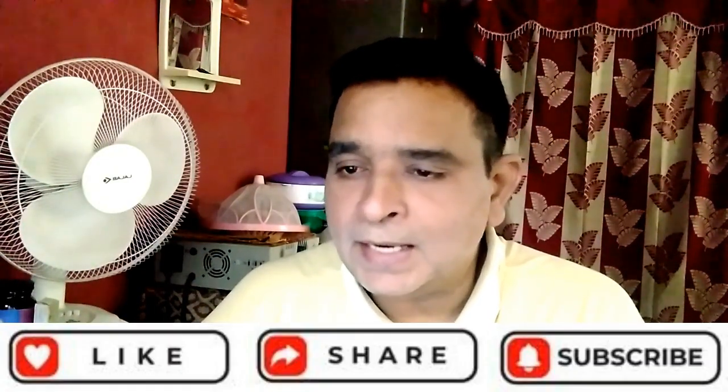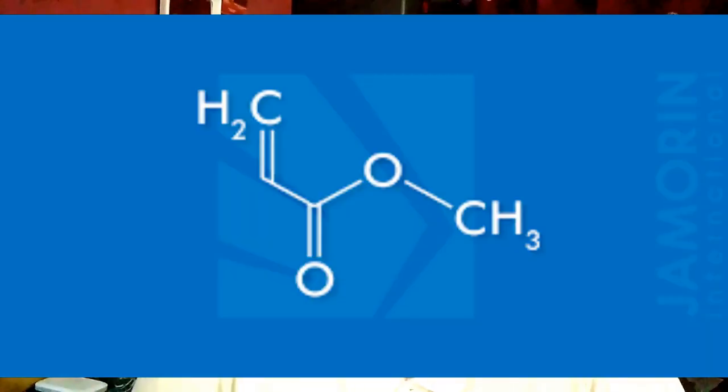What is another name for methyl acrylate? Methyl acrylate synonyms and trade names include: methoxycarbonyl ethylene, methyl propenoate, and methyl ester of acrylic acid. These are the scientific names for methyl acrylate.